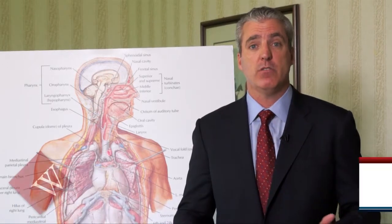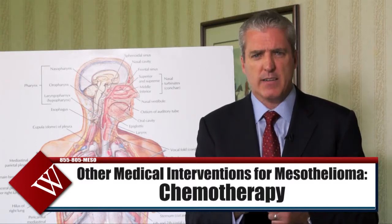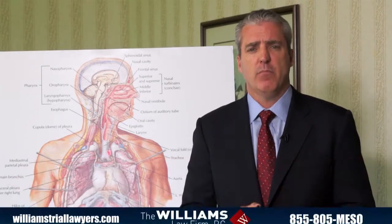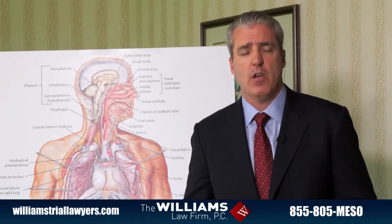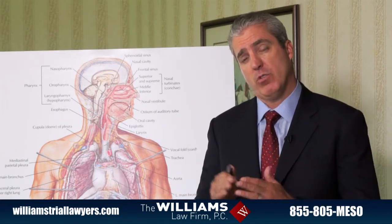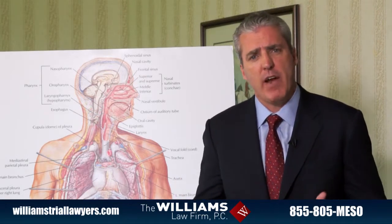Other medical interventions offered to victims of mesothelioma include chemotherapy. For mesothelioma, there is a very specific cocktail of medicines that is offered — usually two different drugs combined — in an attempt to deal with the mesothelioma tumor. It is administered usually every three weeks, and one dose can take from hours to an entire day. The number of cycles varies from patient to patient, but it's usually four cycles or more.